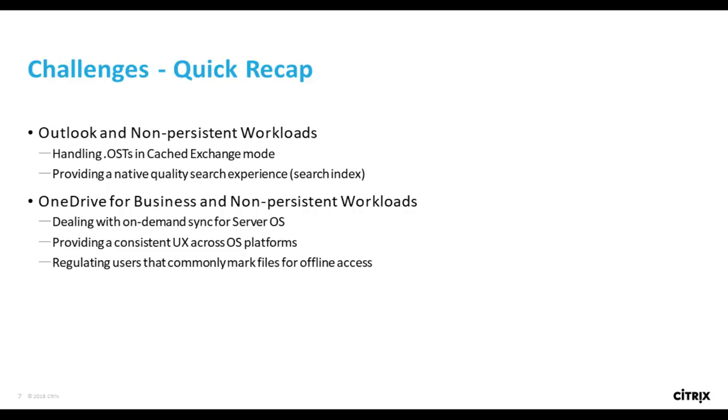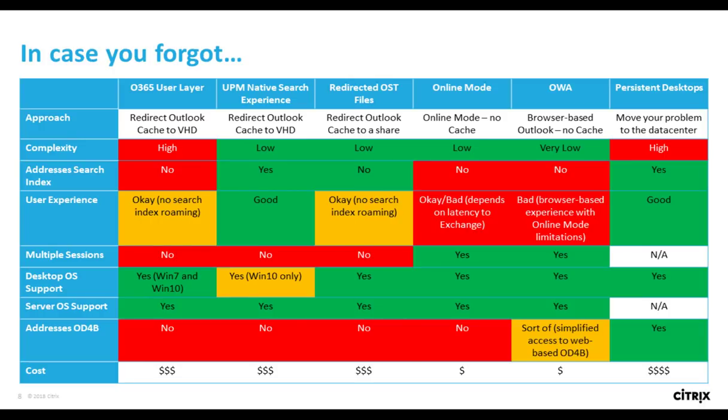On the OneDrive side, similar considerations arise: how do we deal with on-demand sync for server OS where there's no on-demand sync tool? How do we provide a consistent user experience across OS platforms if users need to access both a desktop OS model and a server-based computing model? We had customers struggling with how to regulate users from marking files offline in an elegant or manageable fashion. We put together a color-coded cheat sheet highlighting the strengths and trade-offs of each solution, gravitating toward the UPM native search experience capability if prerequisites were met — being on a supported version of Windows 10 or Server 2016 with a compatible search index version.